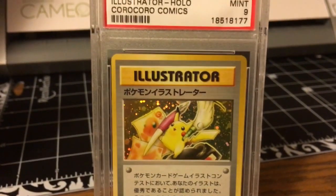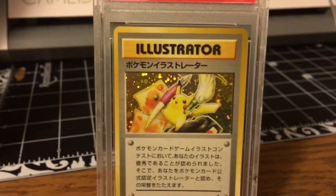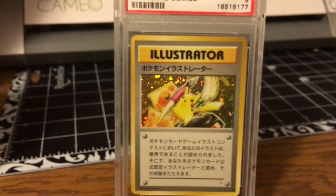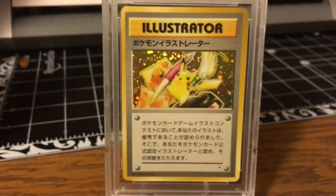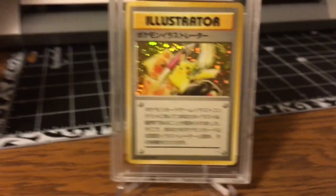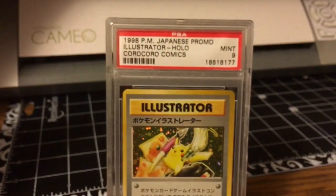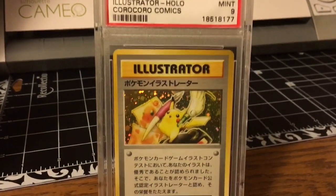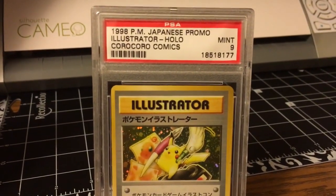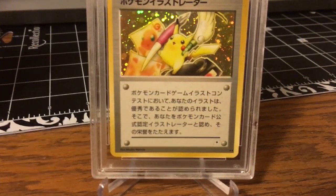Something that sports collectors or cross-collectors interested in this card may not understand is that the Illustrator has a maximum of 20 to 39 copies awarded — and that's the maximum potential amount awarded, not the amount that actually exists today. So it's very difficult to even acquire an authentic example of this card, let alone one that is in mint condition.